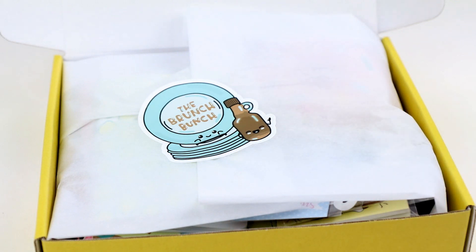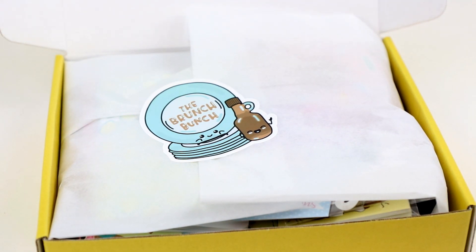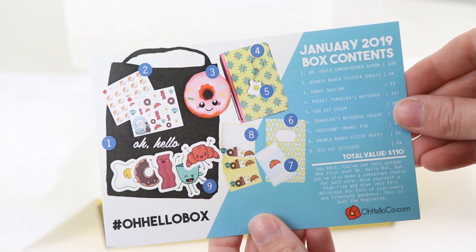So when you open the box, there's going to be a tissue paper and a sticker telling you about this month's theme. So for the first box, it is Brunch Bunch. And then you're also going to have a little card that says all of the products in it as well as their retail price. So definitely check that out.